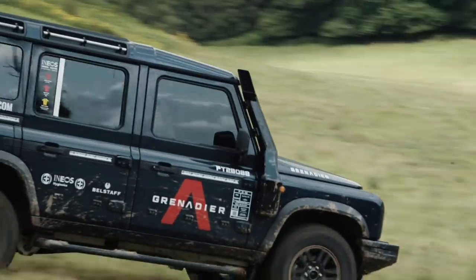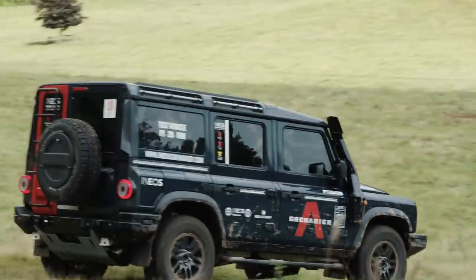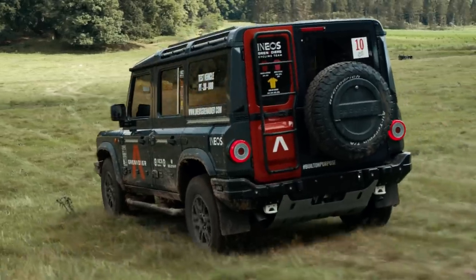There is a hill descent control on this for when you're in higher range. So if you were in higher range, you could use the HDC button, which gives you that automatic braking on the descent.